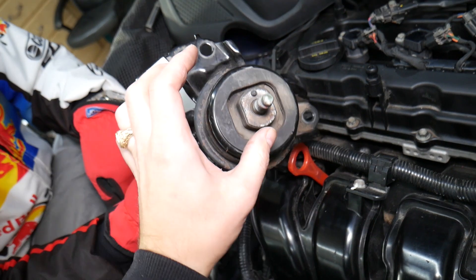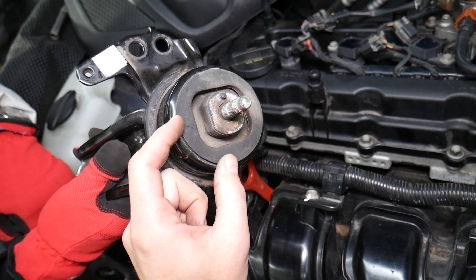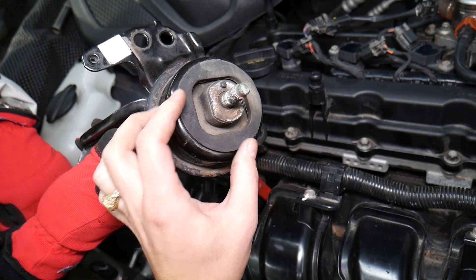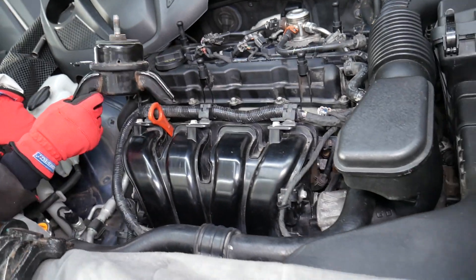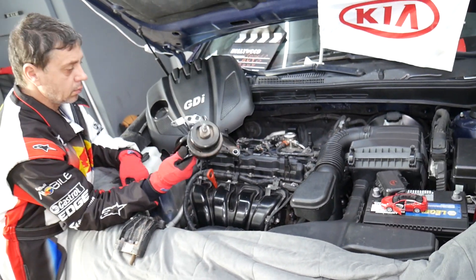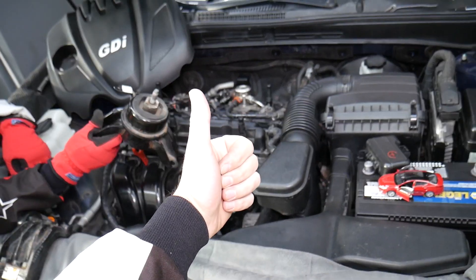Number three, the mount may not be cracked, but if it's old with too many miles and has been exposed to a lot of heat, that heat will turn the rubber into a hard substance - it will look more like plastic instead of rubber. As a result it won't catch vibrations as efficiently as it should, causing vibrations as well. Those are the most common things that cause vibrations on Kia vehicles. If you have any questions let us know, hopefully the video is helpful - thank you for watching and see you guys next time.